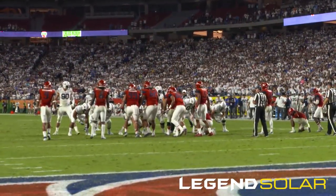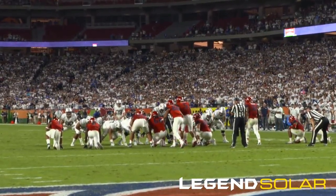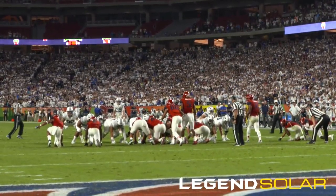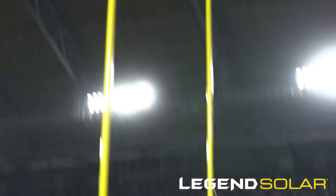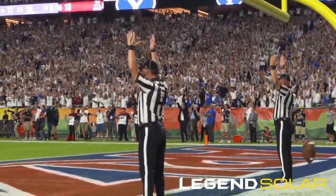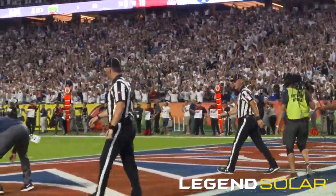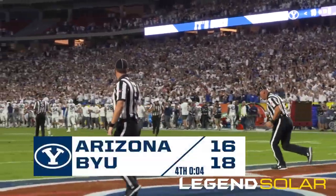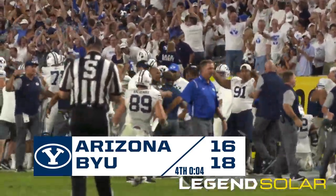Oldroyd from 33. Juergens will hold, Foley will snap. Snap is back — it's low, the hold, the kick is on its way... and it is GOOD! It is good! It is good! With four seconds to go! Jake Oldroyd enters BYU lore in his first game as a Cougar.